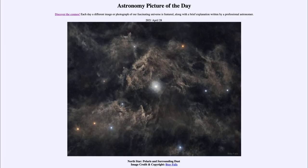Greetings and welcome to the introduction to astronomy. One of the things that I like to do in each of my introductory astronomy classes is to begin the class with the Astronomy Picture of the Day from the NASA website, that is apod.nasa.gov/apod. And today's picture for April the 28th of 2021.